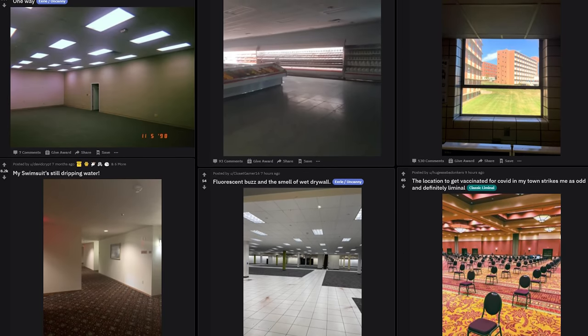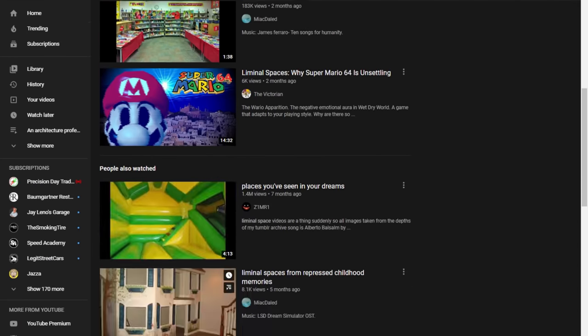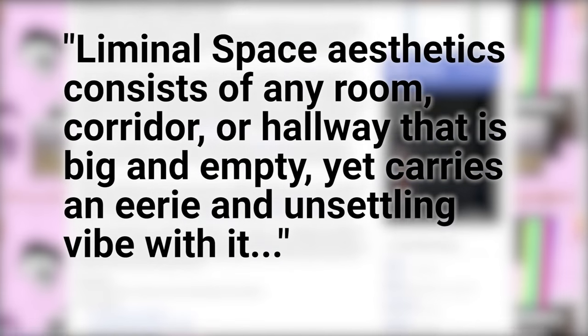All over the internet, on sites like Reddit, Instagram, and even right here on YouTube, there's been a lot of interest in liminal spaces lately. People are fascinated at how a simple picture of an abandoned building can evoke such strong and disturbing reactions. I've seen lots of explanations for this effect, mostly ones that focus on the artistic or the psychological aspects of the aesthetic phenomena.